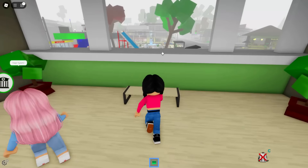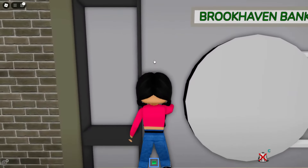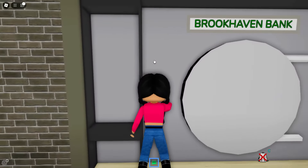Oh my gosh. Is it snowing? Wait, I don't know if it's snowing outside, but look — the bank is now completely different. Look at it. It looks actually really cool. But I hope they did not remove any of the secrets.